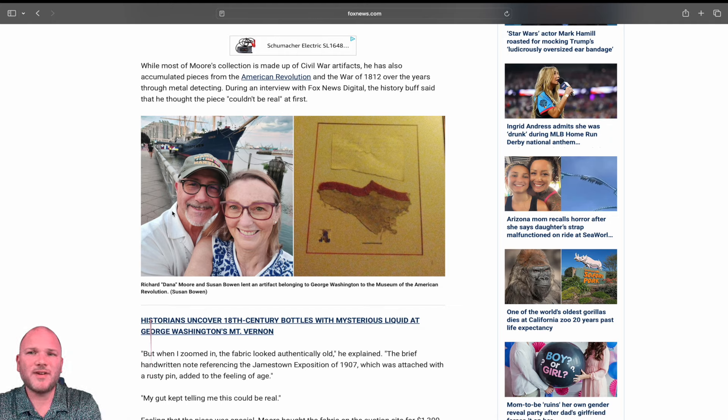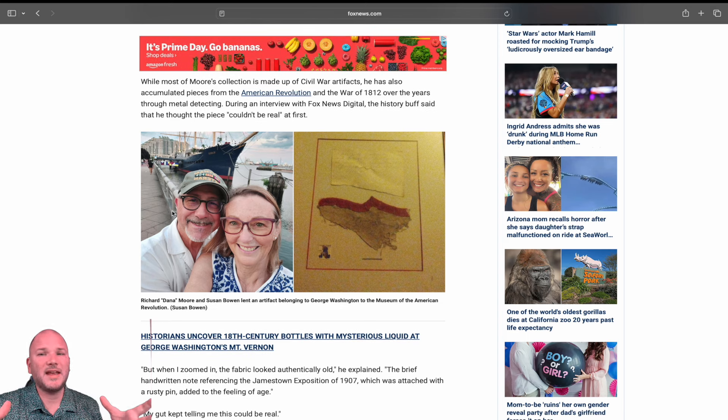How do these Declaration of Independence copies end up in the back of artwork? How do these crazy 3,000-year-old Ming Dynasty vases end up in Salvation Army? How does this happen? Somebody tell me.